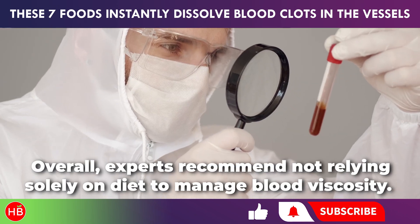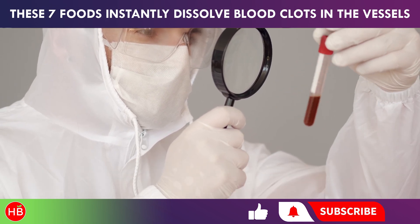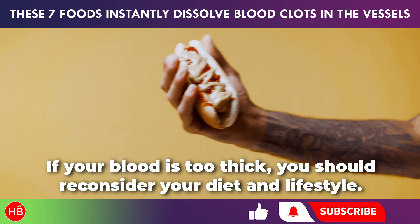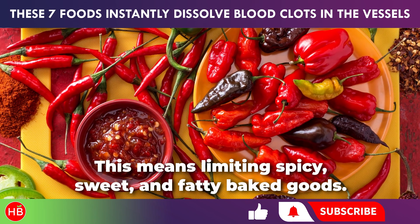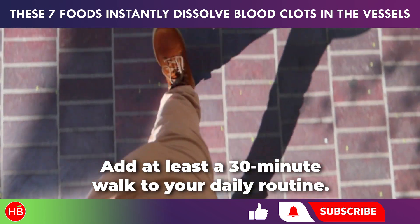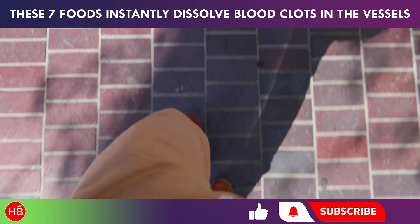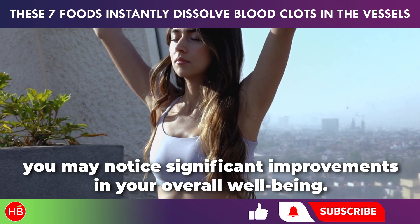Overall, experts recommend not relying solely on diet to manage blood viscosity. If your blood is too thick, you should reconsider your diet and lifestyle — this means limiting spicy, sweet, and fatty baked goods. Add at least a 30-minute walk to your daily routine. In a short time, you may notice significant improvements in your overall well-being.